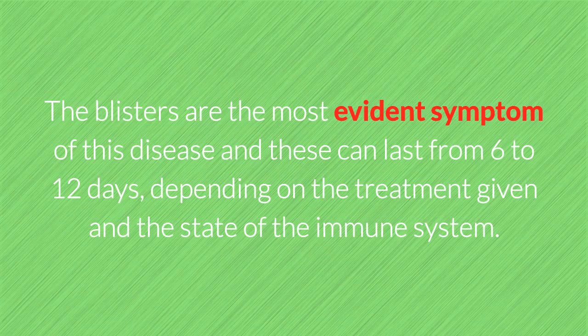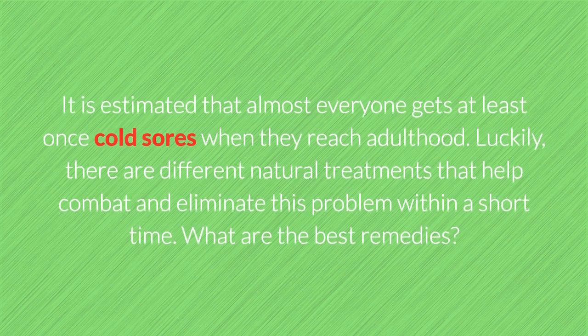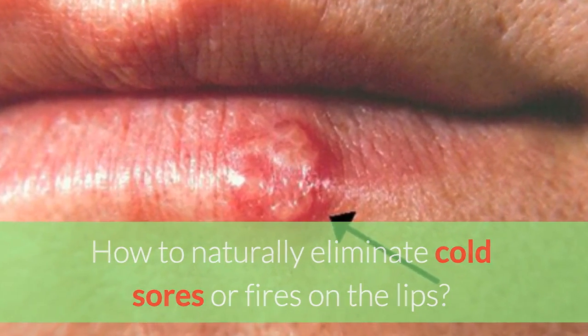The blisters are the most evident symptom of this disease and can last from 6 to 12 days, depending on the treatment given and the state of the immune system. It is estimated that almost everyone gets cold sores at least once when they reach adulthood. Luckily, there are different natural treatments that help combat and eliminate this problem within a short time. What are the best remedies? How to naturally eliminate cold sores or fires on the lips.